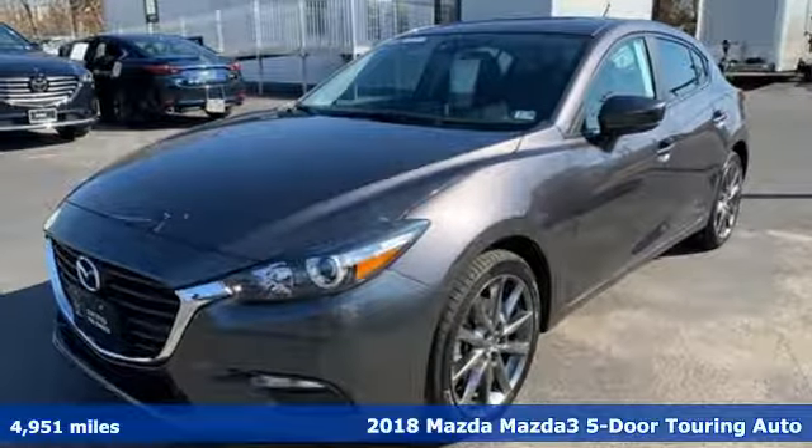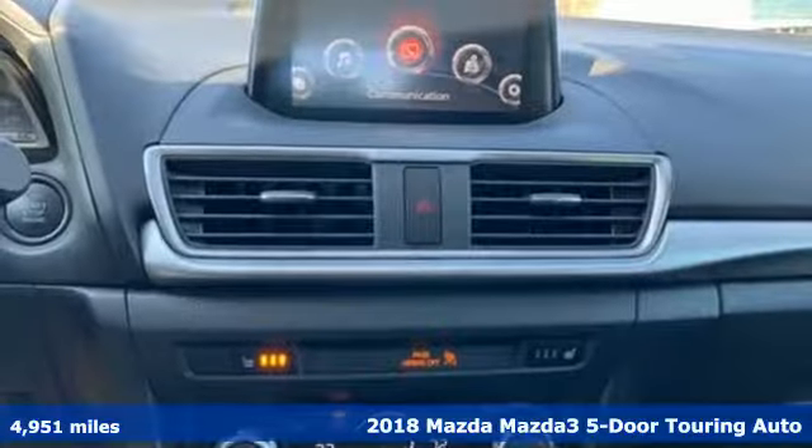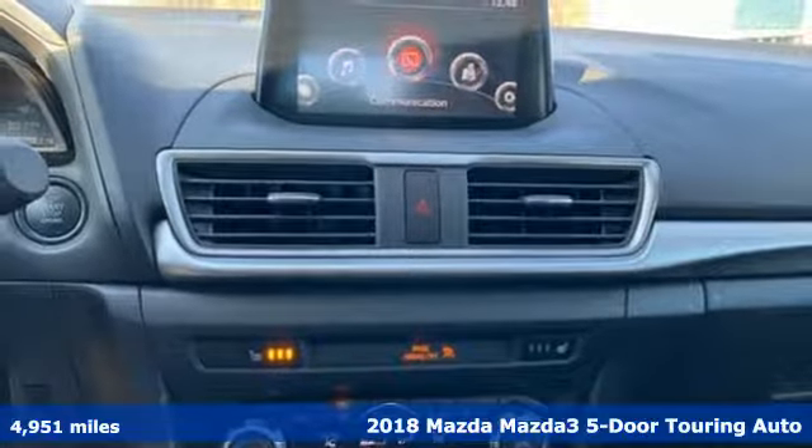Here's a 2018 Mazda 3 5-door. With Mazda, driving is what matters most.